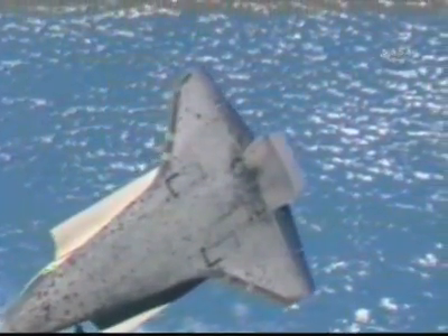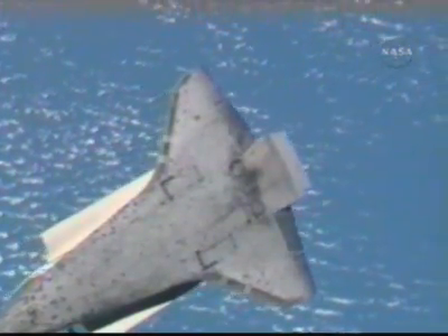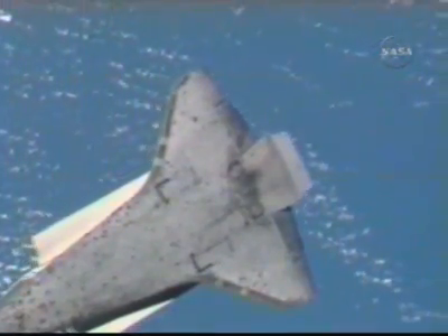Volkov was using an 800 millimeter camera that will give the teams on the ground up to an inch resolution of Discovery's surface, and Reisman was using a 400 millimeter camera that will get up to a three inch resolution.